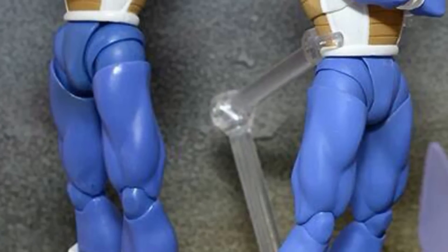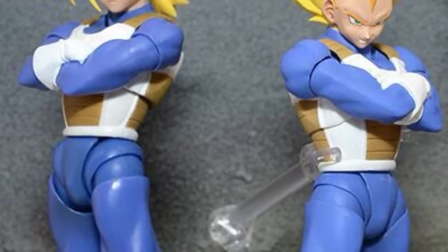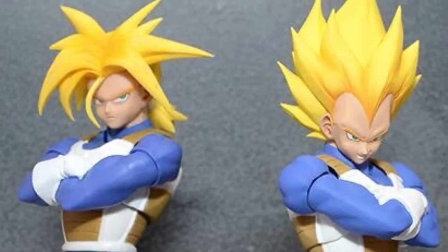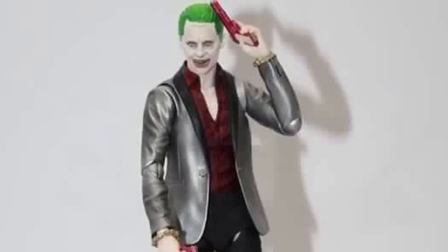Next is a display image of the SH Figuarts Super Saiyan Trunks and the new Super Saiyan Vegeta, and both of these together look freaking awesome. I cannot wait to get Trunks this upcoming week and Vegeta in September.